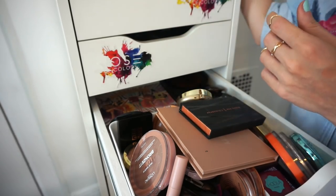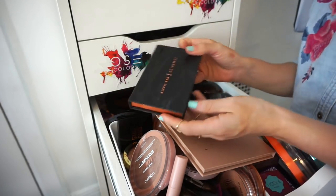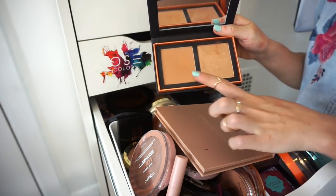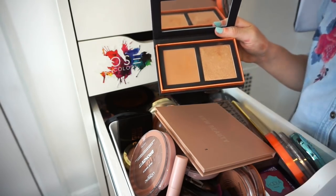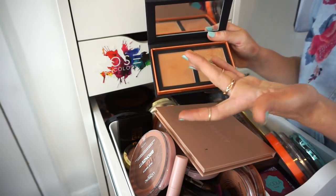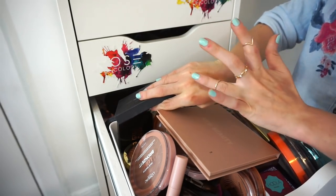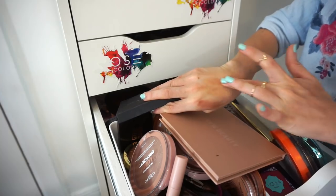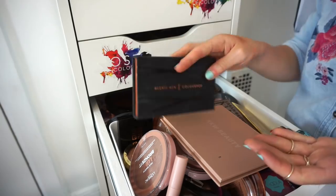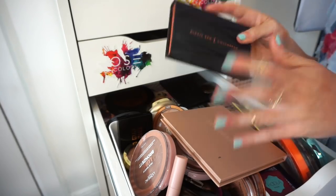This is the ColourPop and Alexis Ren duo — I typically use the bronzer but there's a highlighter too. This is my second time repurchasing it; the first one broke. I was obsessed with it initially and now I'm less crazy over it, but I still like it and don't want to be sorry. Keeping it.